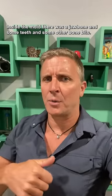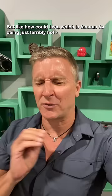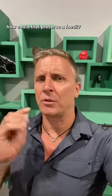Inside the mold, there was a jawbone, some teeth, and some other bone bits. But how could lava — which is famous for being just terribly hot — how could that preserve a fossil?